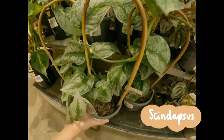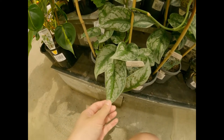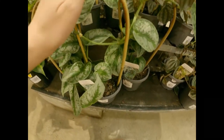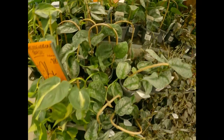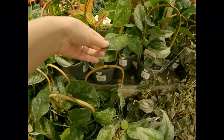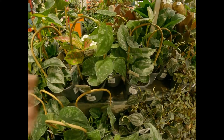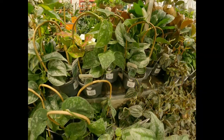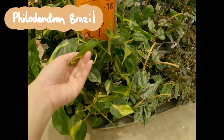This one was labeled as silver pothos, but the pattern of the leaf looked quite similar to Scindapsus exotica, with this mottled silver and green pattern. It's interesting because this other one was also labeled silver pothos, but it has a more silvery-green splotchy pattern like the Scindapsus pictus. The Philodendron brazil has got a little bamboo ladder trellis to support it.